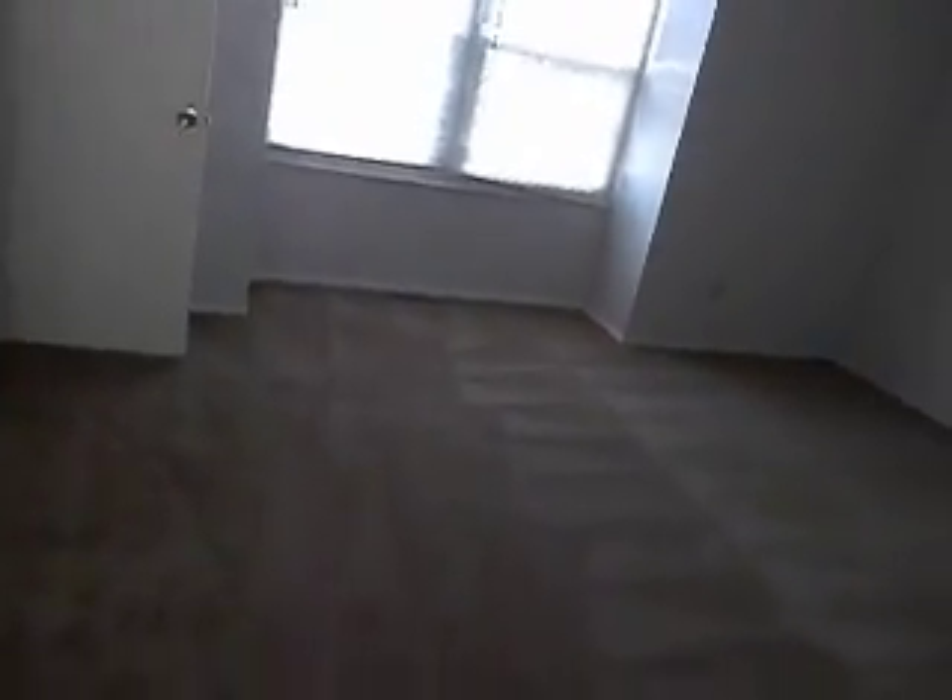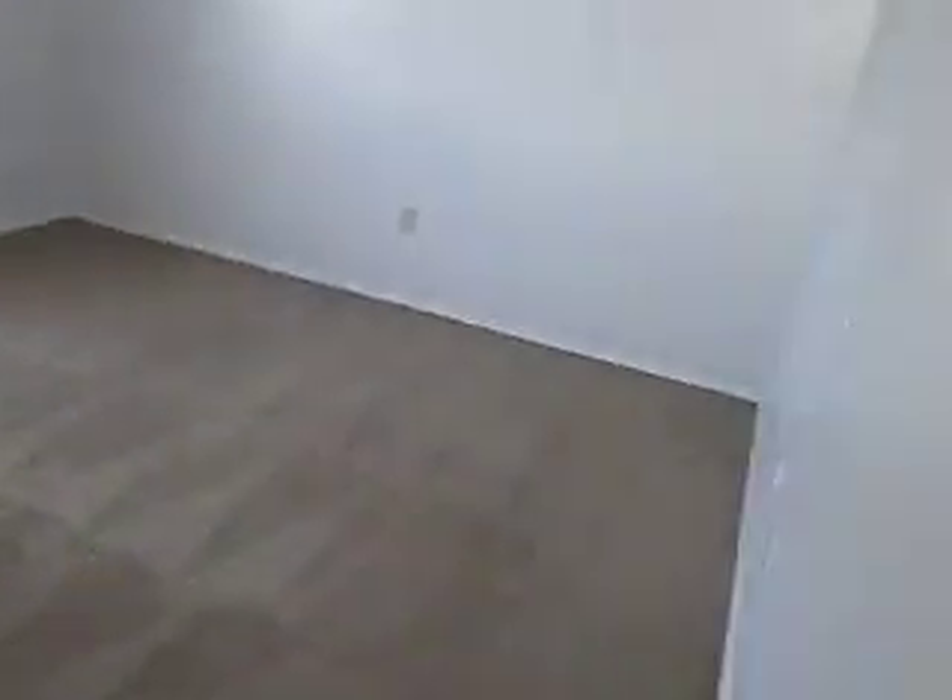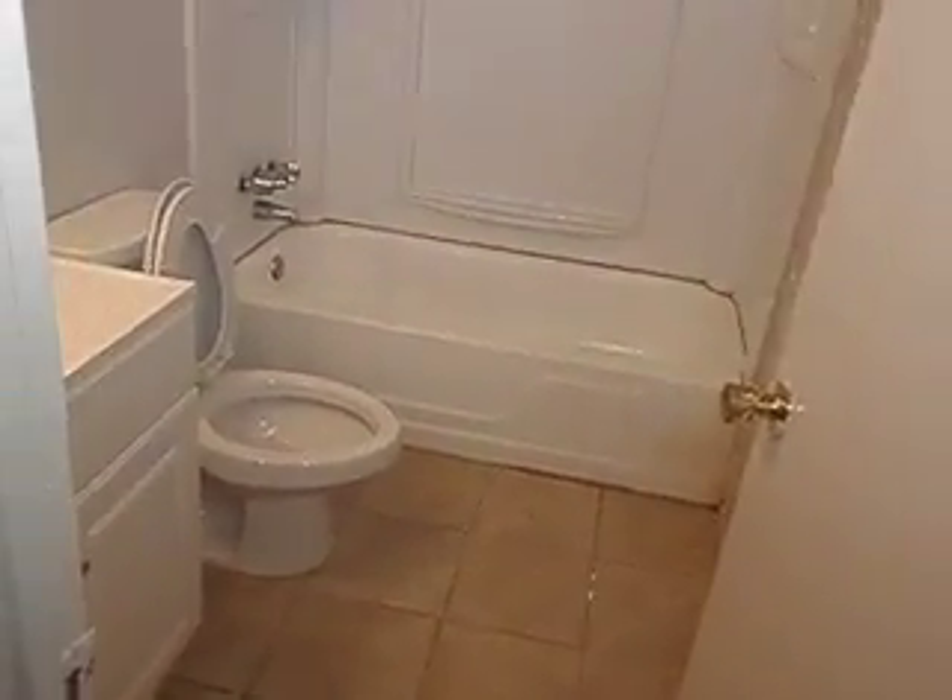Now to the left, we would call this the master bedroom — this is the largest of the three, situated to the front of the house. There's a ceiling fan and a closet. It's all central heat.